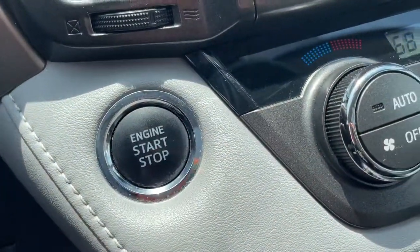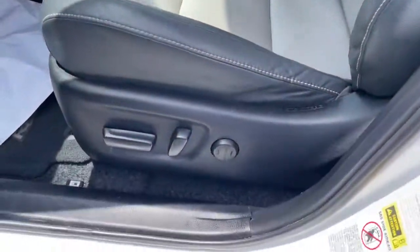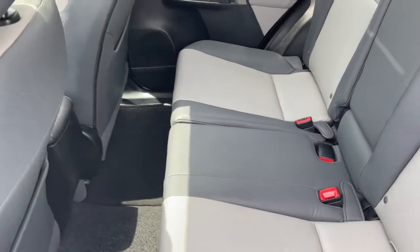Navigation system, keyless entry, sun and moonroof, all-wheel drive, fog lamps, dual zone AC, power driver seat, electronic stability control, heated front seats, and aluminum wheels.